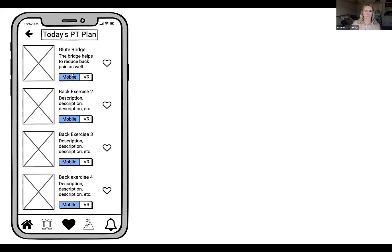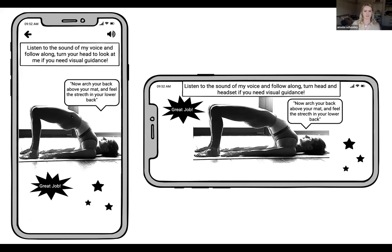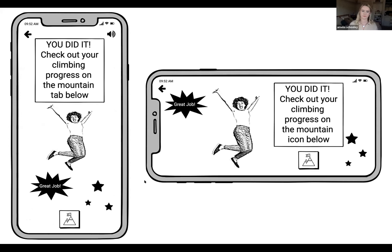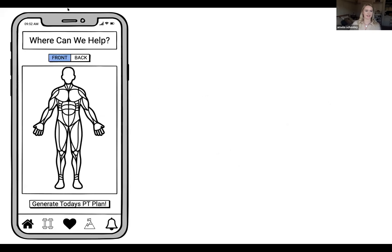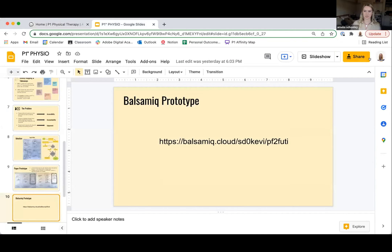Briefly, I'll show you the mobile version as well, because I wanted to make sure it was accessible. A lot of people — especially older groups who aren't familiar with VR — would prefer a mobile version or something they could do on their iPad. This looks very similar to the VR version just to stay consistent. 'You did it — great job!' And that is my Balsamiq prototype.